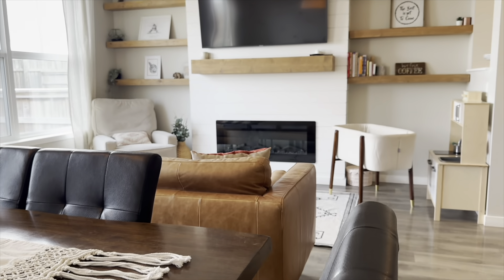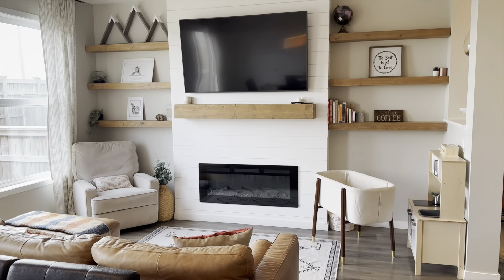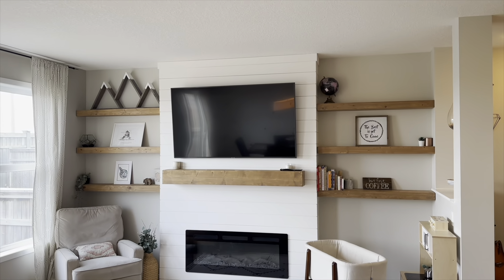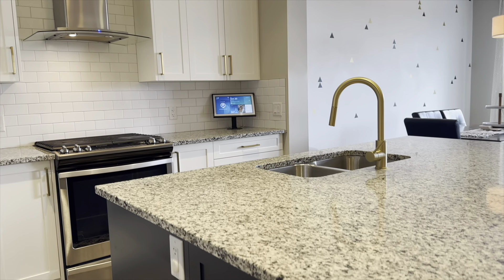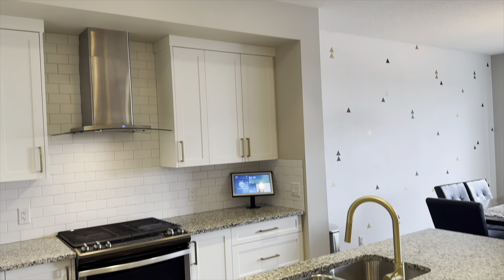The open concept main floor features a beautiful fireplace surrounded with shiplap and a gorgeous wood mantel. There's a nice size dining area and a gourmet kitchen featuring beautiful brushed gold hardware and cabinetry, a gas stove, built-in microwave, and a large walk-in pantry.